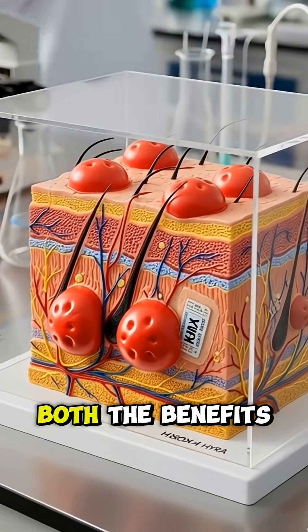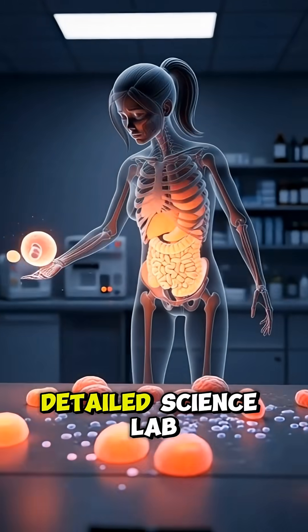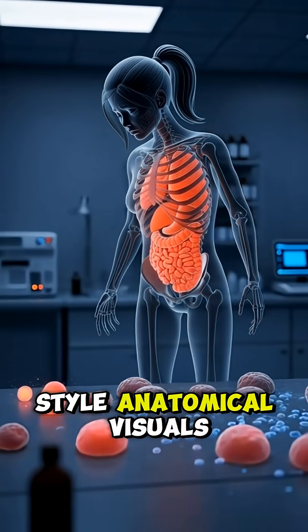This animation reveals both the benefits and the possible side effects of Kira, all shown through detailed, science lab-style anatomical visuals.